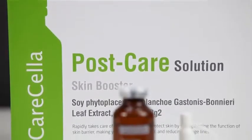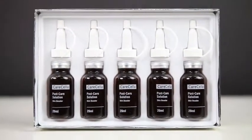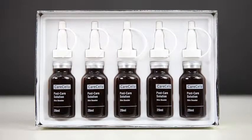Post Care Solution Skin Booster is a skin regeneration solution that helps damaged skin recover quickly after skin treatment, such as peeling or laser treatment.